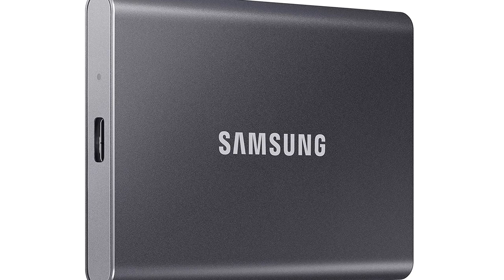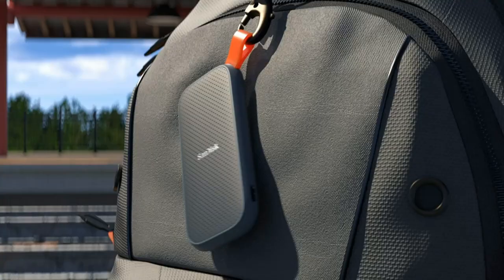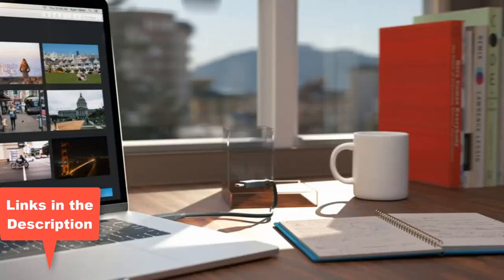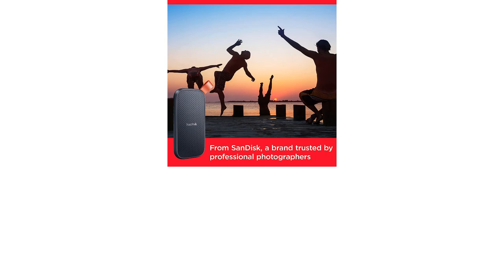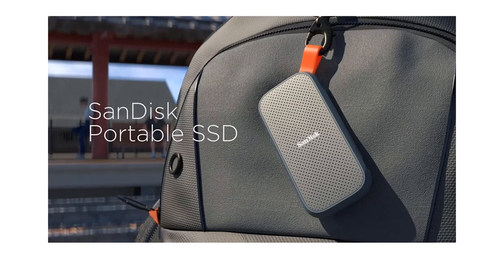Number 3: SanDisk 2TB Portable SSD, up to 520 MB/s, USB-C, USB 3.2 Gen 2. Digital Storage Capacity: 2TB. Hard Disk Interface: USB 3.2. Connectivity Technology: USB. Brand: SanDisk. Hard Disk Description: Solid State Drive. Compatible Devices: Laptop, Desktop. Specific Uses: Multimedia, Personal, Business. Included Components: USB-C to USB-A Cable, SanDisk Portable SSD, Safety and Warranty Guide.